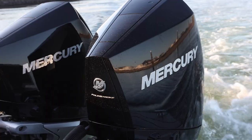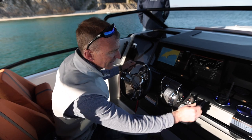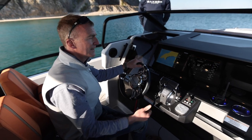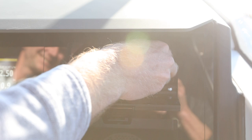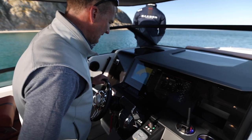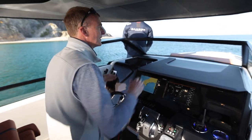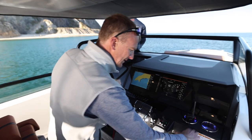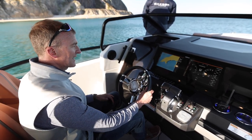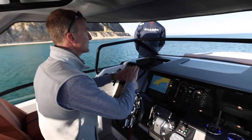Obviously this boat has twin engines — the standard boat has a single 300, we've got twin 300s here. There are auto trim tabs as an option, a bow thruster, and a navigation package with two full glass screens. A very useful little glove box with a lid for your phone and sunglasses, charging station, and all the lights — navigation lights, bilges, panel lights, horn, wiper. Very nicely laid out with a good wraparound screen, grab bar, and foot support for a comfortable cruising position.